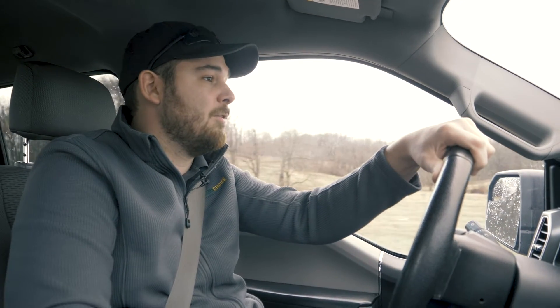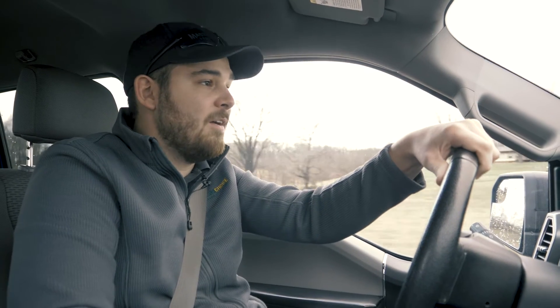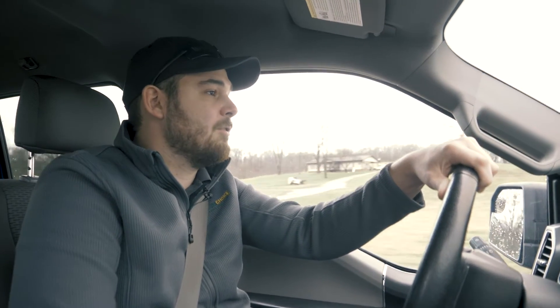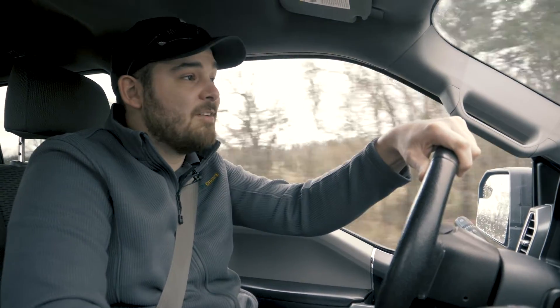Today we're going to come down here to our research station just south of Anna, take those notes with Chase Campanella, our research intern, and see what today has to offer.